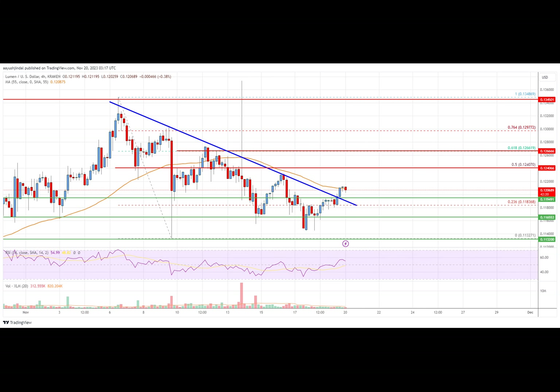On the upside, the price is facing resistance near the $0.1240 zone, or the 50% Fibonacci retracement level of the downward move from the $0.1348 swing high to the $0.1132 low. The next major resistance is near the $0.1265 level. A clear move above $0.1265 might send the price toward the $0.1350 area.